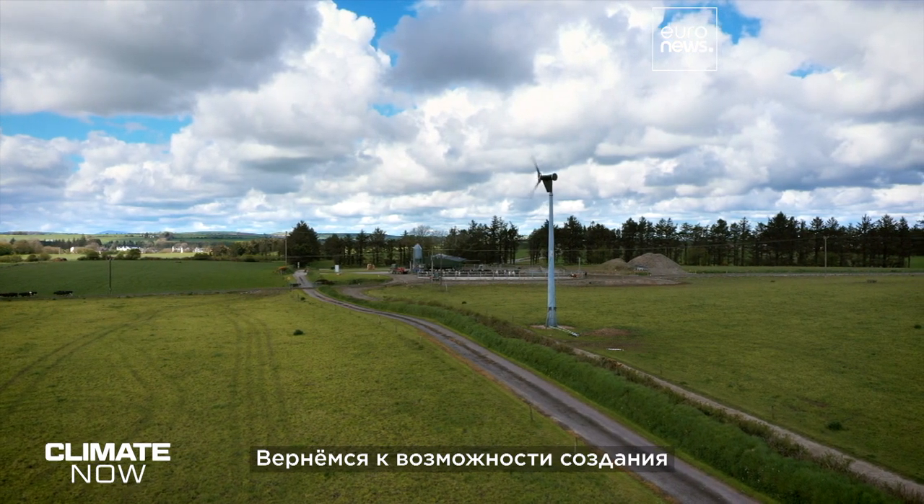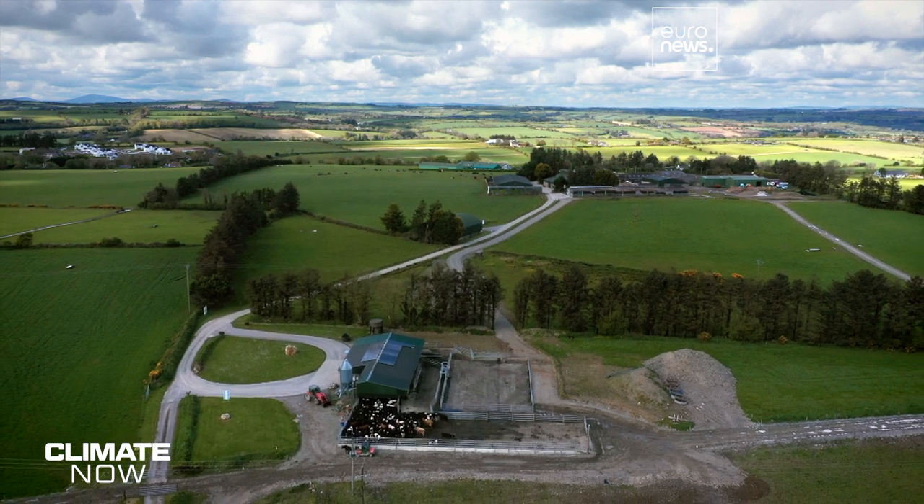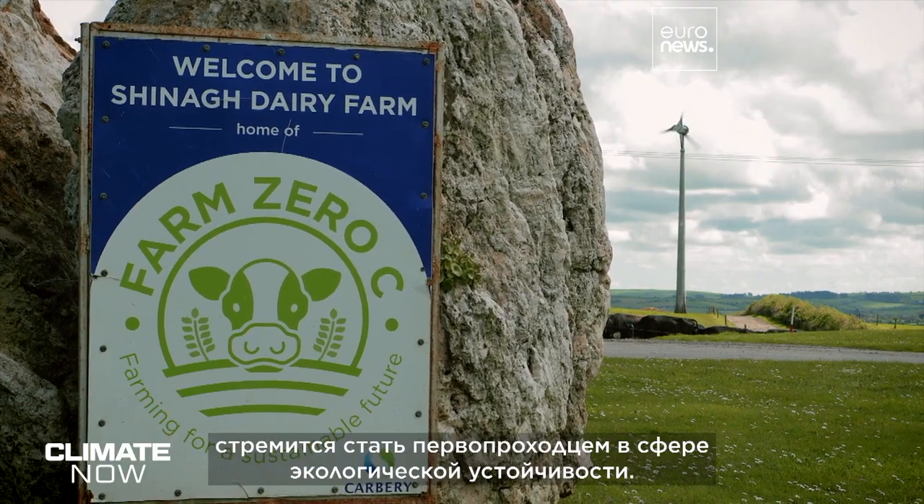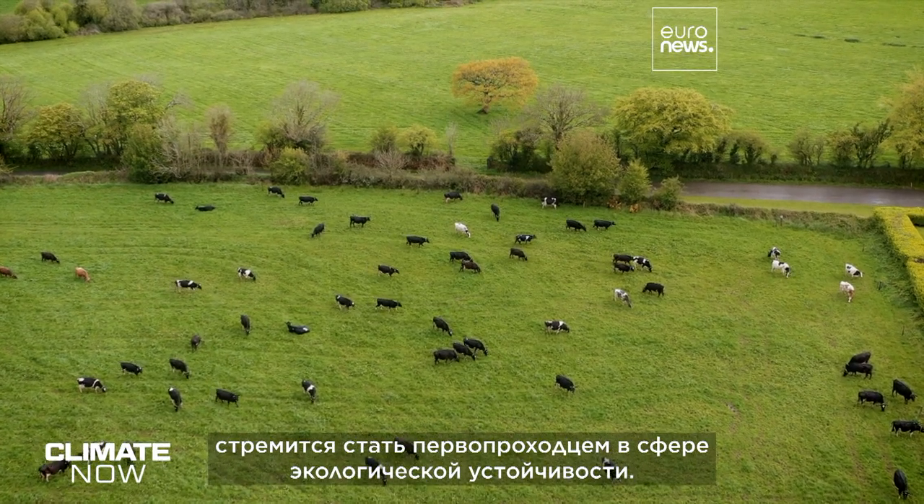Now to our report on the challenge of creating a climate neutral dairy farm. This 100-hectare farm near Cork is aiming to be a pioneer in environmental sustainability.